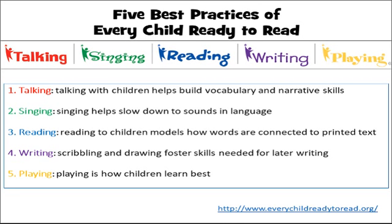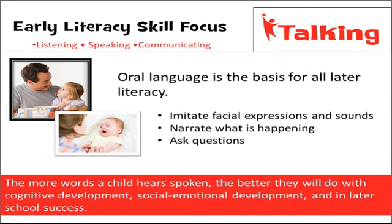Let's take a closer look at talking. For each best practice we'll have some early literacy skill focuses. Talking includes listening, speaking, and communicating. When we look at talking, we're thinking about oral language, which is the basis for all later literacy. When a baby interacts with an adult and imitates those facial expressions and sounds, that leads later on to talking and communication. It also leads to bonding, which further grows that language ability.